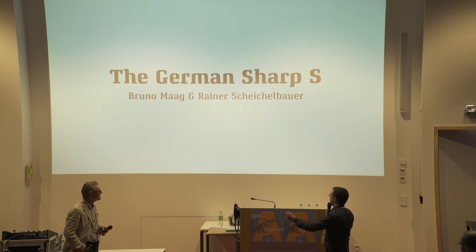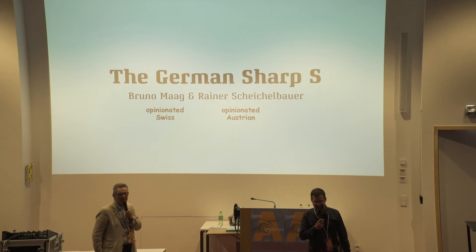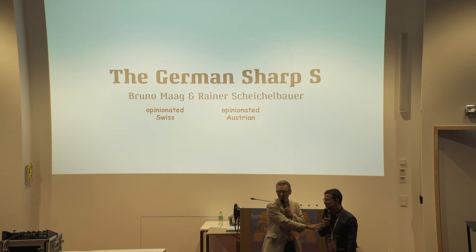Hi, this is Bruno Marck, an opinionated Swiss. And this is the dear Reiner, an opinionated Austrian. I can't actually say anything bad about him — he's a nice Austrian person. He's not German.